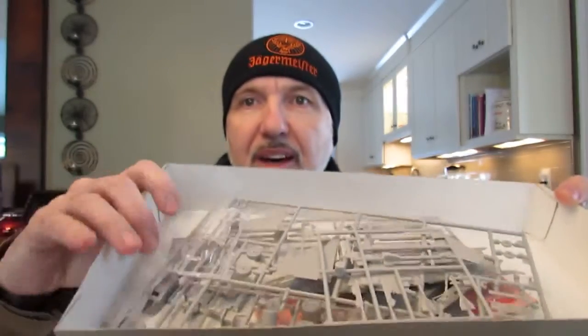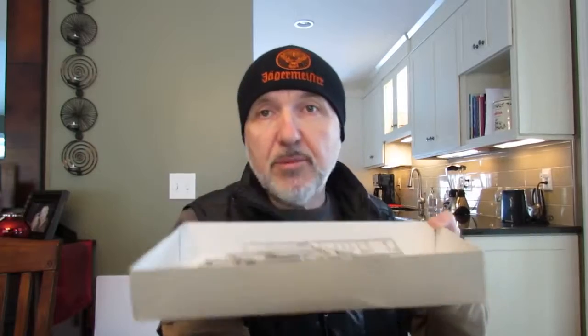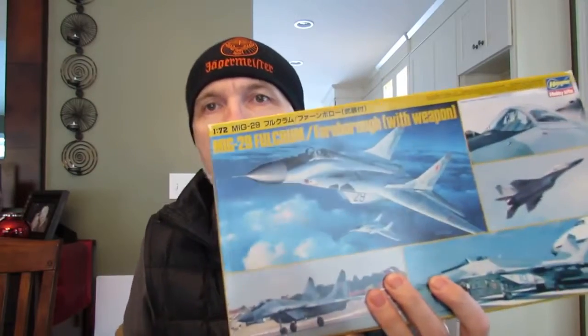It's an Italeri kit and it looks nice. The sprues are all clean and ready to start - there's the upper fuselage part and the lower fuselage. So Ian, that's my kit - the MIG-29 Fulcrum, 1/72 scale by Italeri, kindly gifted to me by Freddy Fernando Duarte. Thanks again Freddy.